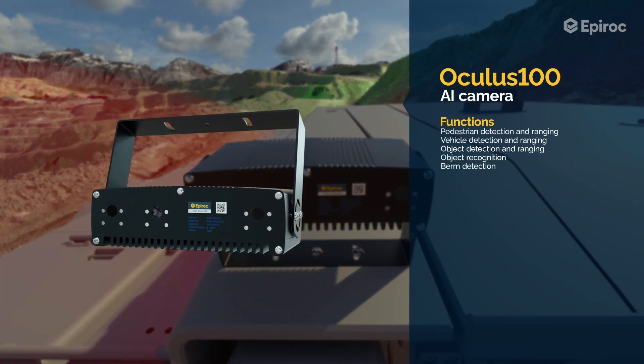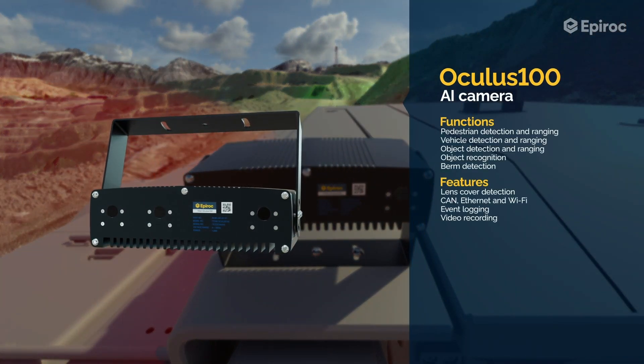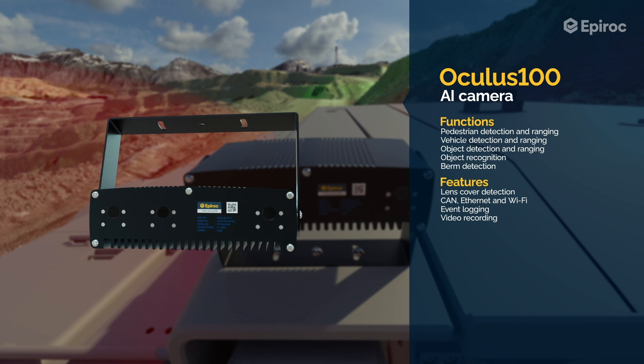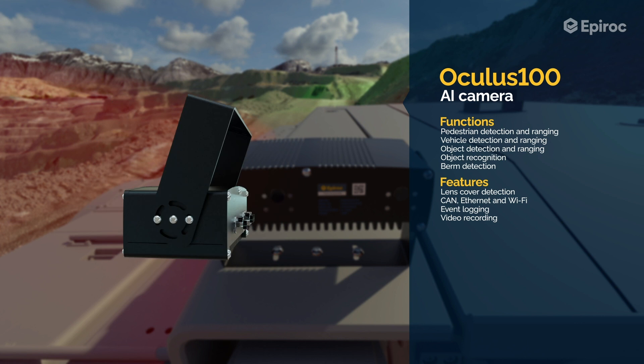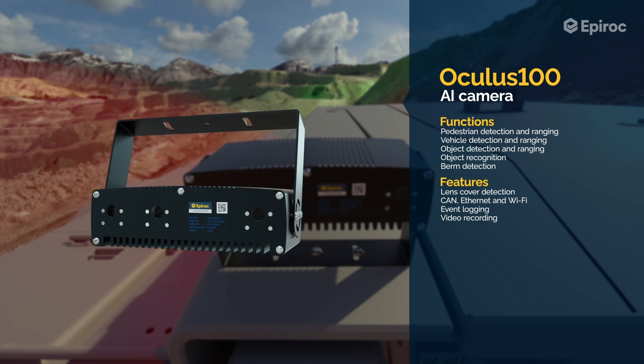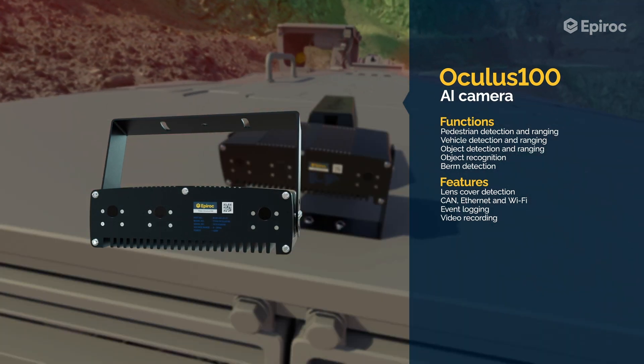The Oculus 100 is a cutting-edge artificial intelligence camera specifically designed to detect objects like pedestrians and vehicles not fitted with a collision avoidance system. Multiple cameras can be added to the system to suit the size of a vehicle.